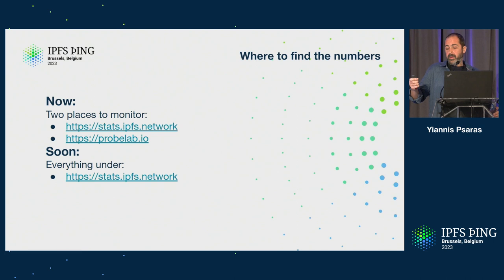So, where to find all these numbers? Right now we have two places to monitor. One is stats.ipfs.network, which points to the weekly reports — a snapshot, a summary of the health and performance of the network. And then it's probelab.io, which is more detailed, nitty-gritty stuff about protocols, their parameters, how does the performance evolve if you change some of them.